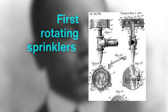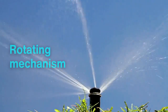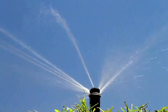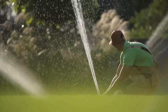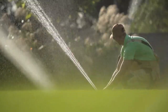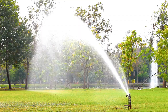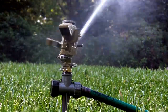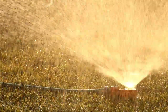In 1871, inventor Joseph H. Smith patented one of the first rotating sprinklers in the United States. His design, a single nozzle on a rotating mechanism that sprayed water in a circular motion, covered a wider area than stationary models. Though effective, it was largely manual, relying on users to reposition the sprinkler around their lawns. Yet the dream of automation was already taking shape. By the late 1890s, inventors were developing sprinkler models with timers and adjustable spray angles, though early attempts were primitive and met with limited success. Still, these patents reveal an unyielding drive to improve lawn irrigation technology.